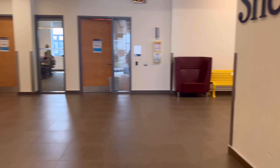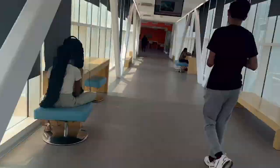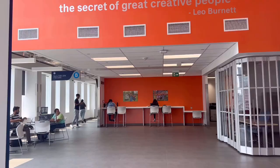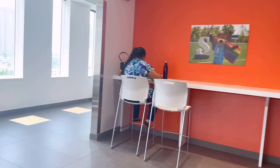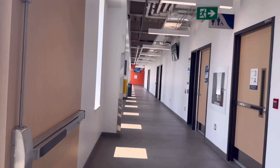This is the third floor where there is a passage that connects you directly to B Block. This is a common area — you can see everyone is doing their work. There is a front desk office here as well. And then this is the print shop. If you want to print something, they charge you a small fee and you can get things printed out from here.